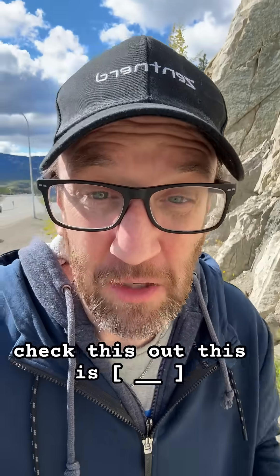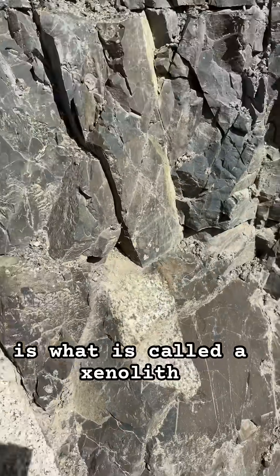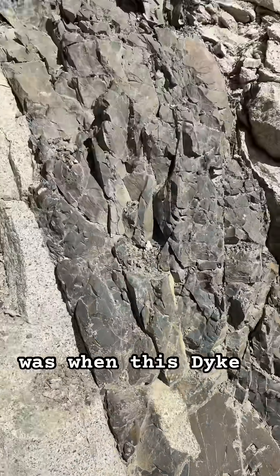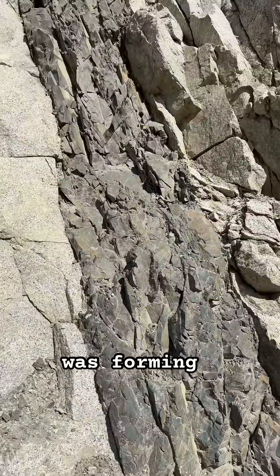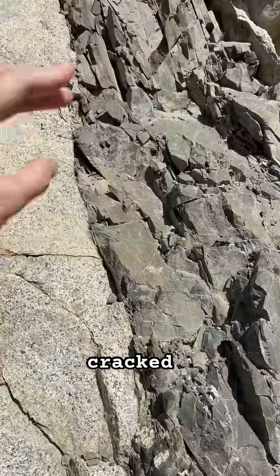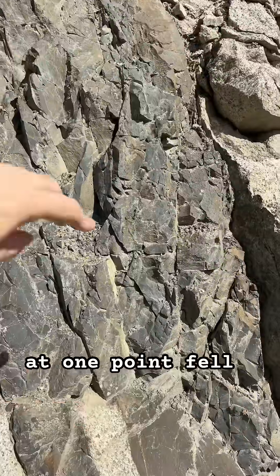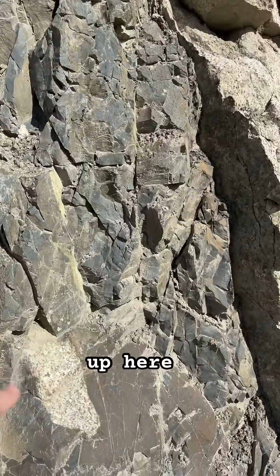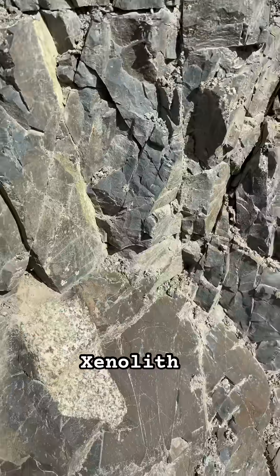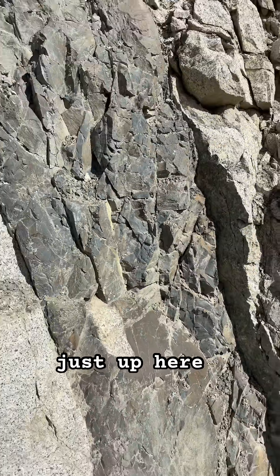Come check this out — this is called a Xenolith. The way it formed was when this dike was forming, some of this material cracked, fell off, and fell into this — this was magma at one point. It fell into this and ended up here. That's a Xenolith. Now there's another thing just up here I'll show you.